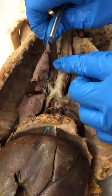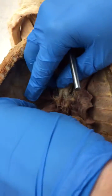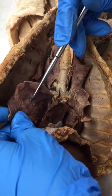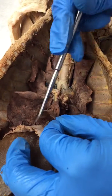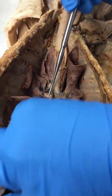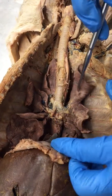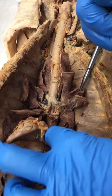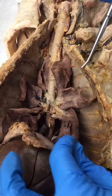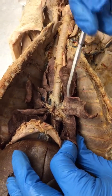So a cat has a superior, a middle, and a pretty large inferior right lobe, along with a smaller accessory lobe which is kind of in the middle here, sitting on the mid portion of the diaphragm — but that goes with the right side. Then on the left side you have a superior, a middle, and a pretty large inferior lobe of the left lung. So the cat has four and three.